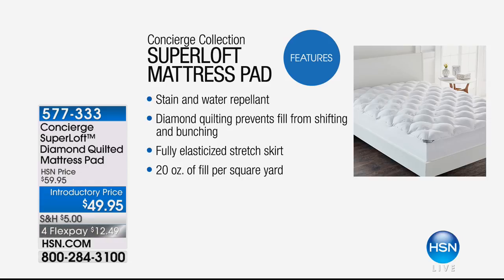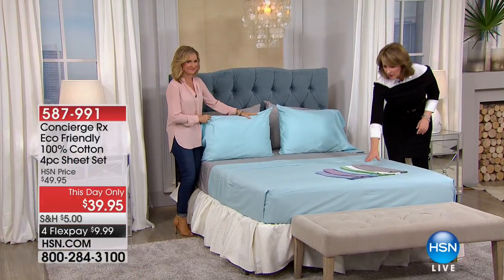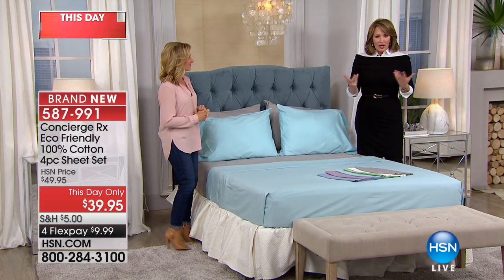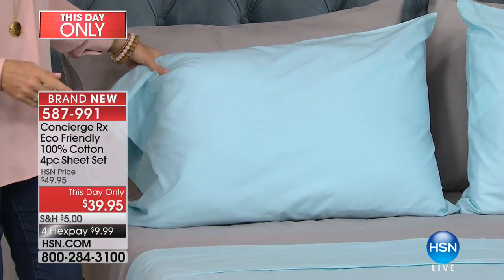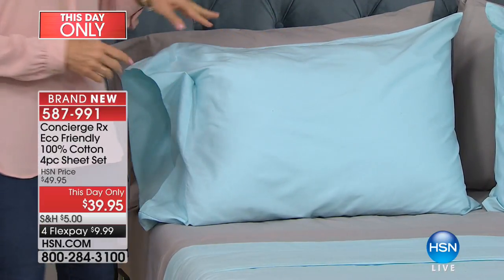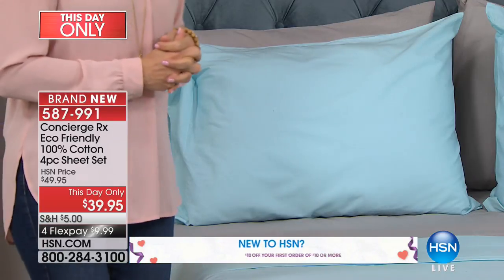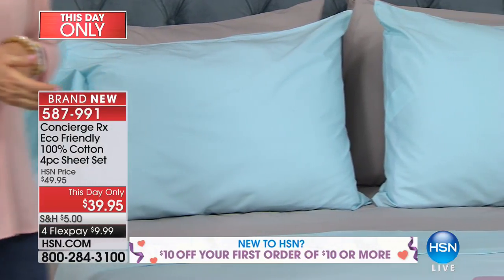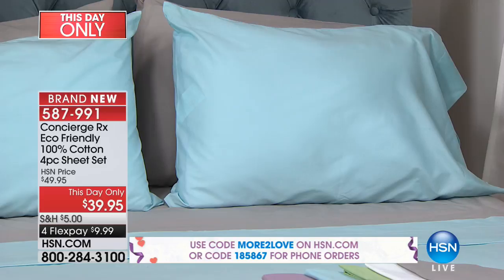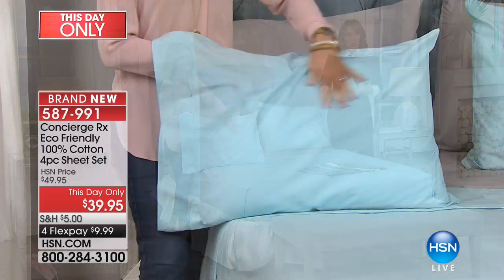Coming up now, we are going to talk sheets. And we have a really fun sheet set to tell you about — these colors are so pretty. You go into the stores and you just don't see these special custom colors. $39.95 — and that is not for two pillowcases. That is for a whole entire beautiful Concierge sheet set. These are eco-friendly, they are 100% cotton, and they are RX certified, which means they are antibacterial.